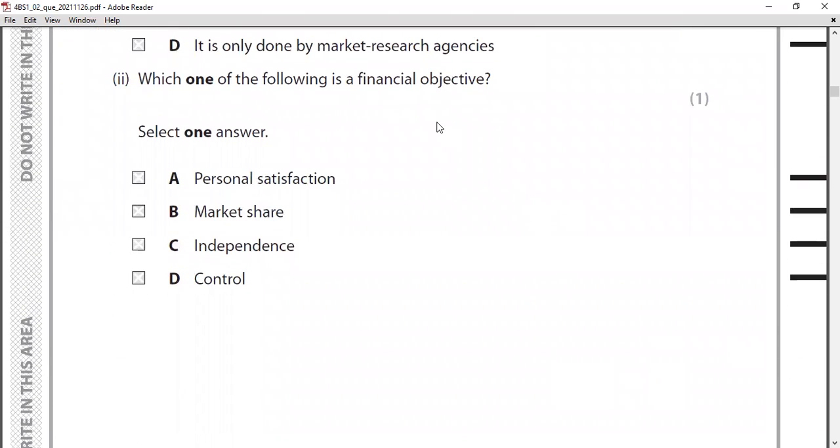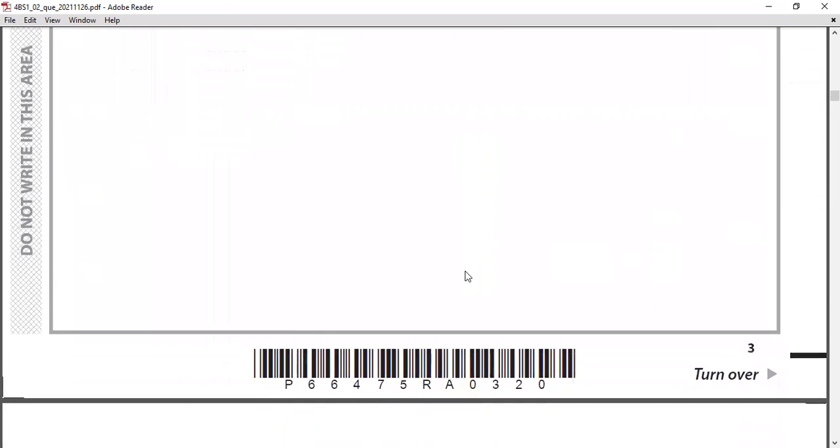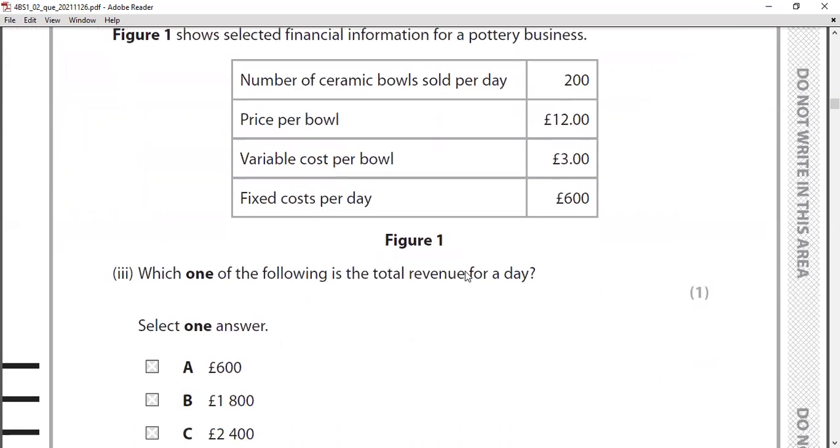MCQ two: which one of the following is a financial objective? Objectives can be classified into financial and non-financial. The answer is market share. The other options — personal satisfaction, independence, control — are all non-financial objectives.